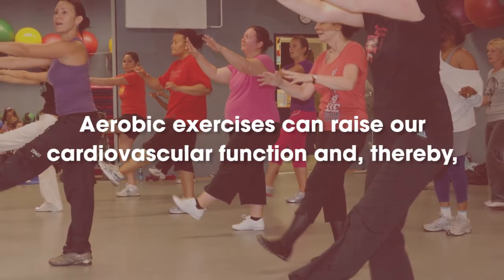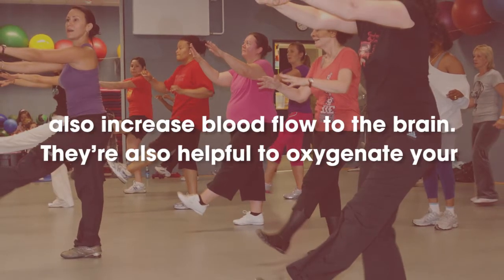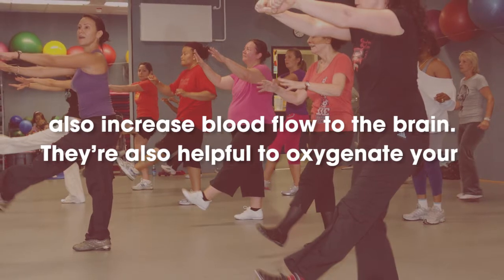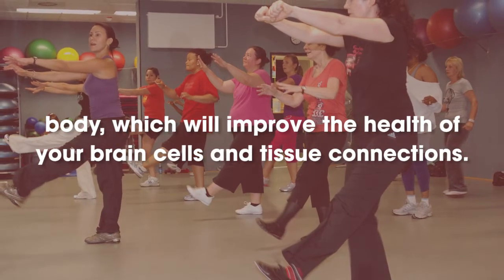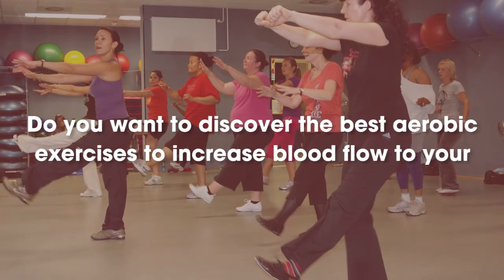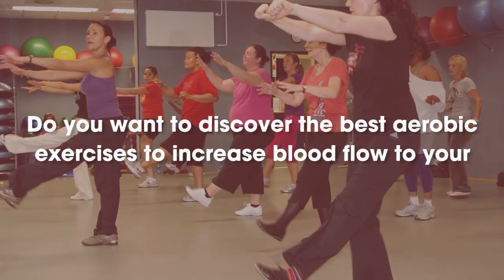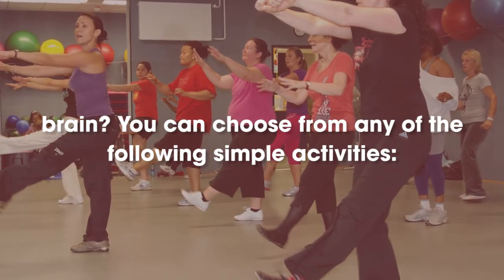Aerobic exercises can raise our cardiovascular function and, thereby, also increase blood flow to the brain. They're also helpful to oxygenate your body, which will improve the health of your brain cells and tissue connections. Do you want to discover the best aerobic exercises to increase blood flow to your brain? You can choose from any of the following simple activities.